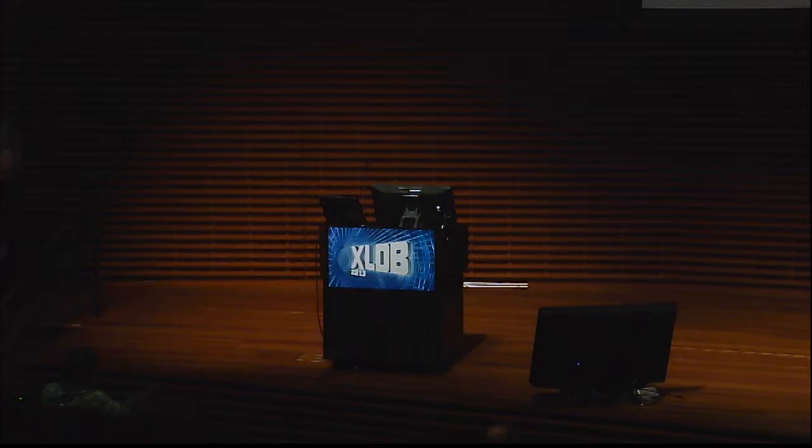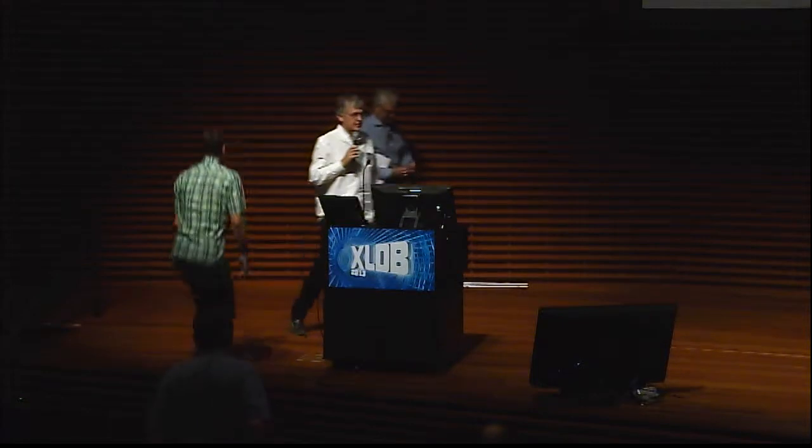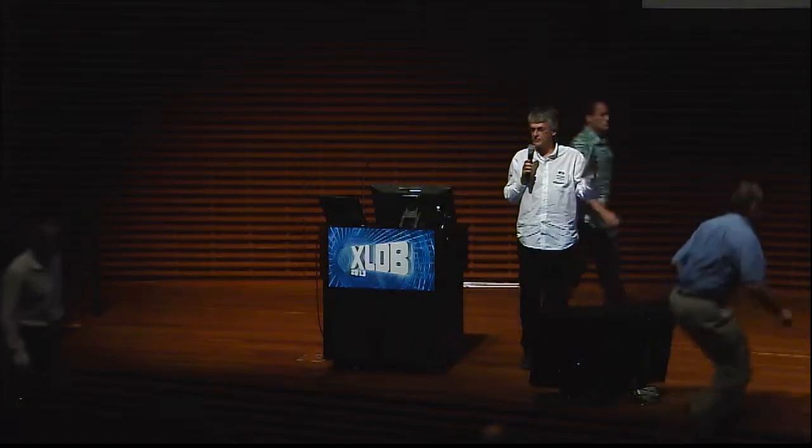We now have a discussion session. Can we ask the four panelists to come up here, and then we'll take questions from the audience. Please wait for the microphone to arrive before you start talking.